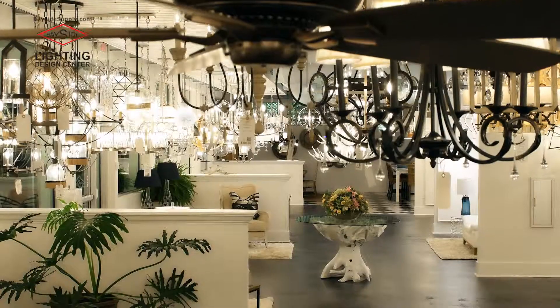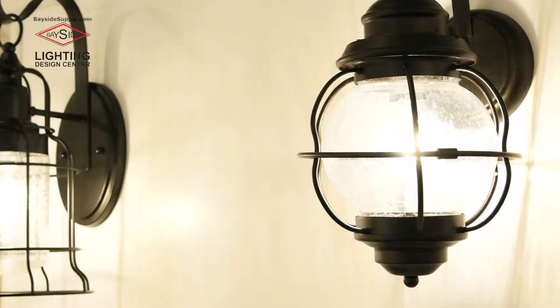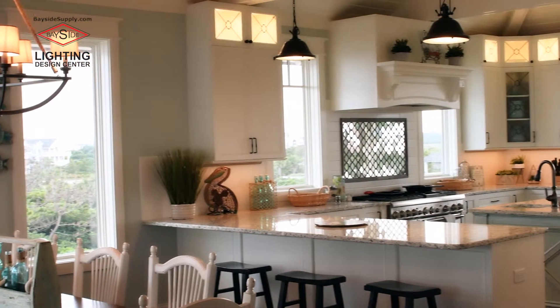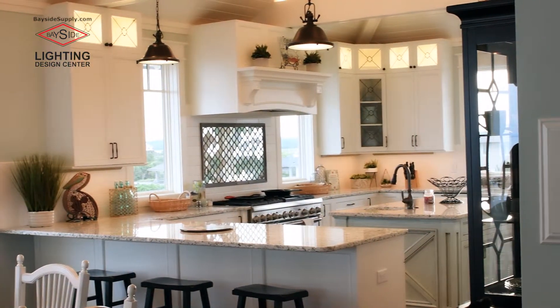Our 7,000 square foot all LED showroom features the top brands in lighting from around the world. Quality and service are what set us apart with lighting for your entire home. It's not hard to see that we are Wilmington's premier lighting source.